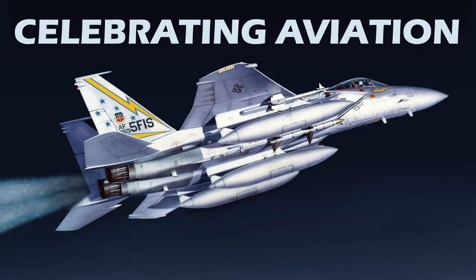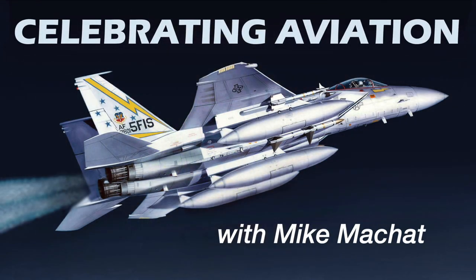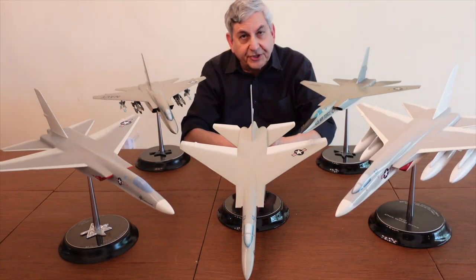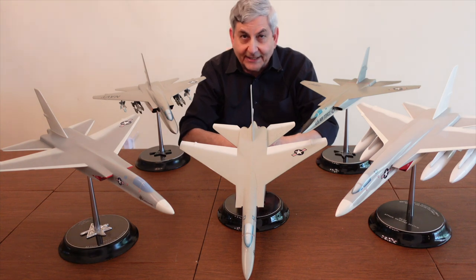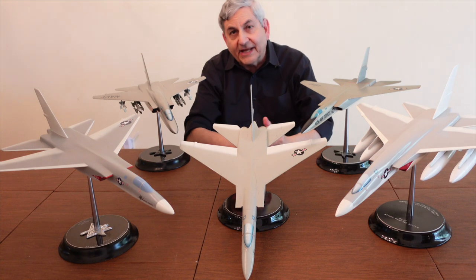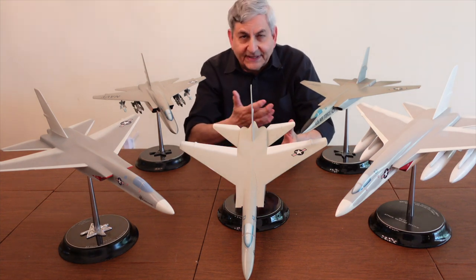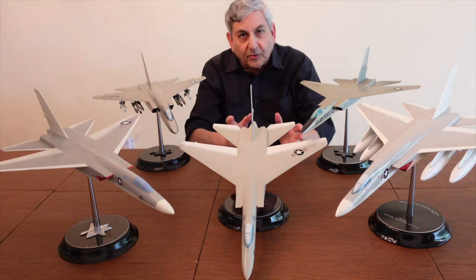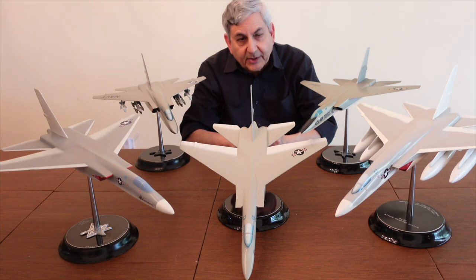Hello everyone and welcome to Celebrating Aviation with Mike Michette. Today we're going to have part two of our series on the North American A3J-A5 Vigilante. In part one, which has a link below the title block, we covered the evolution of North American aircraft from the T-28 Trojan into the Jet Age, the FJ Fury, which opened the door to the Navy, and the attack mission of the original A3J-1.